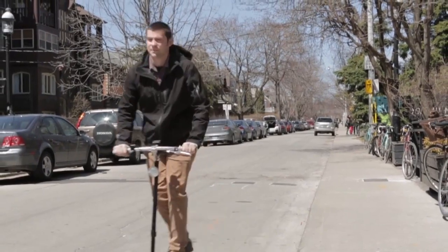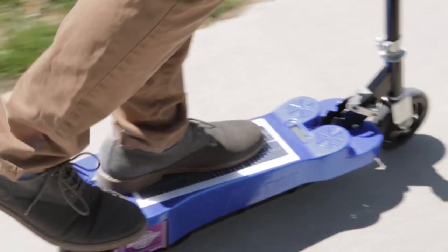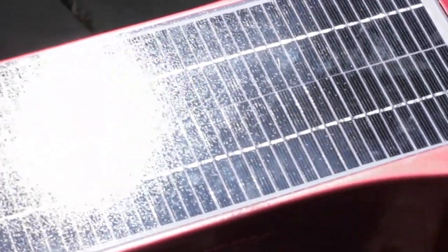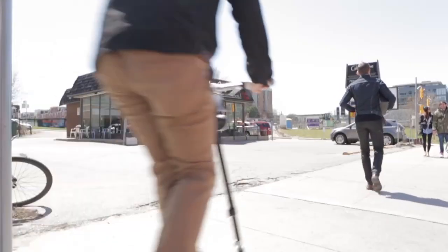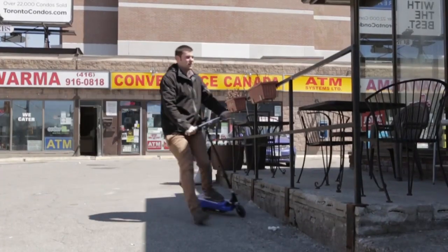I've just spent a bit of the afternoon riding around the photon scooter and I have to say it's pretty cool. Minimal effort to get going. The solar power is a really neat idea. It's got some power behind it, the battery is great. I could definitely see myself riding this to go grab a coffee or just even get myself to work.